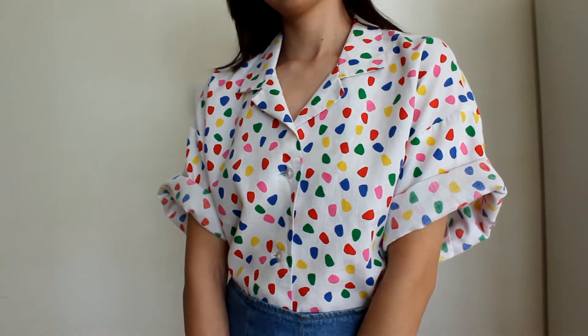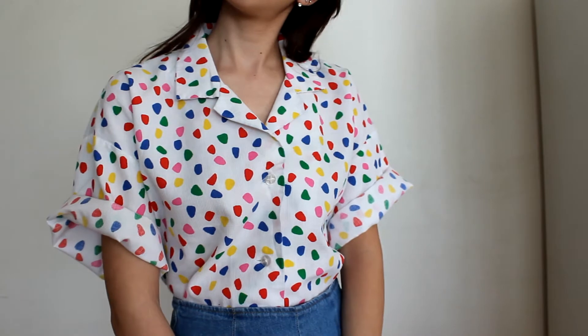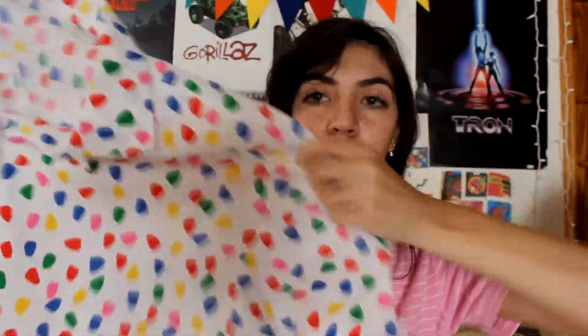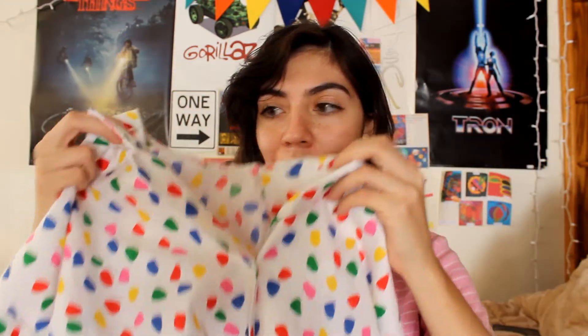Moving on to Goodwill — I'm starting with this very oversized, really colorful button-up shirt. It's got primary colors with some pinks and greens, very happy and artsy. It's super oversized so I think I'm going to cut the length on it so it's easier to tuck in. I'm just drawn to the cool colors and patterns on button-ups.